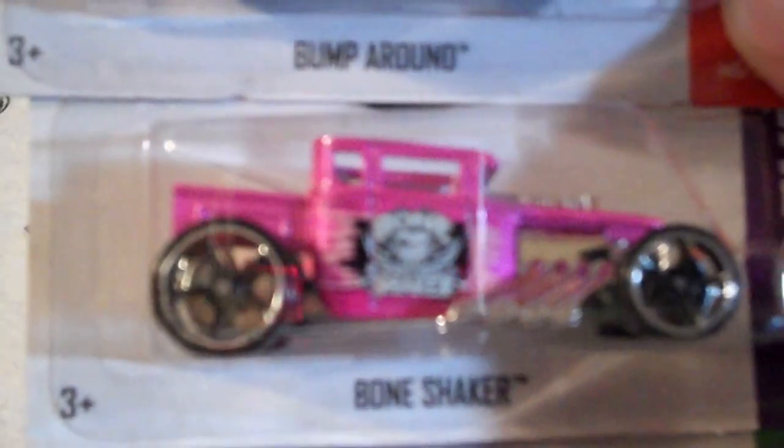Stingrod — it's just a regular bone shaker, not a super. And then another Bump Around. It's a cool car, I wanted it. So I got me a few Stingrods now, I'm finding those pretty easy.